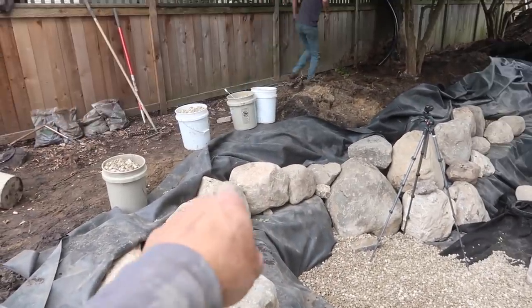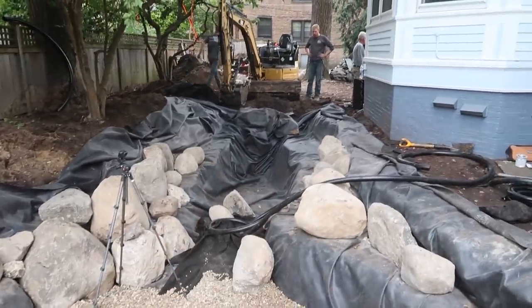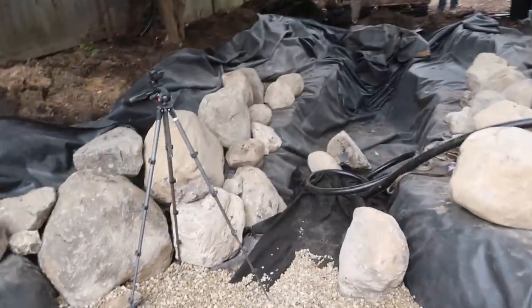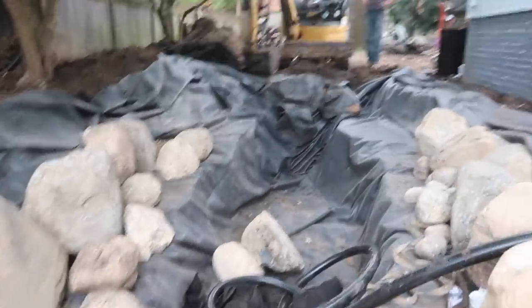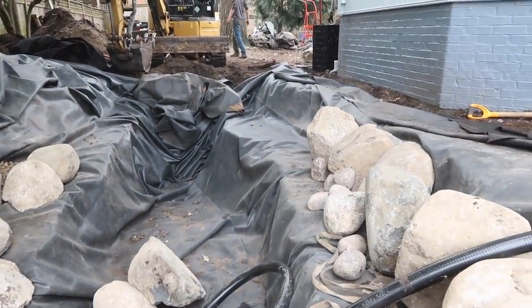These rocks are all the height that we need them to be so we just have to finish up those edges. We're going to continue to work our way going back this way. We've got one more big accent rock that we're going to put right about there that's going to be kind of our fish feeding or destination boulder.